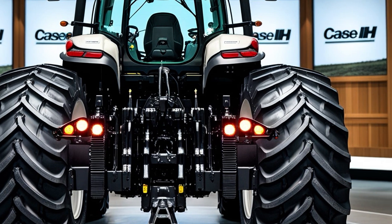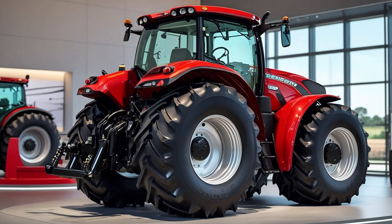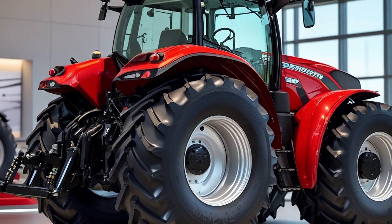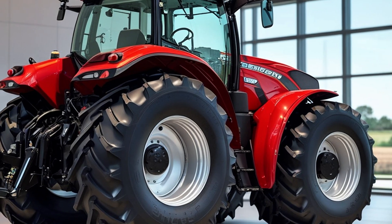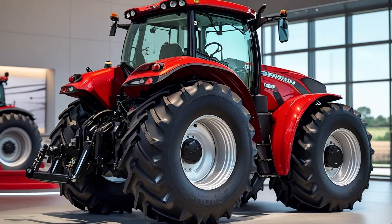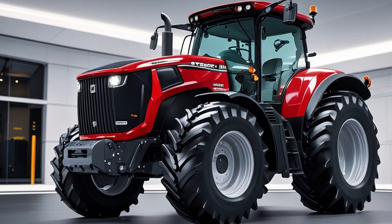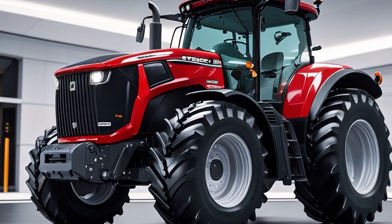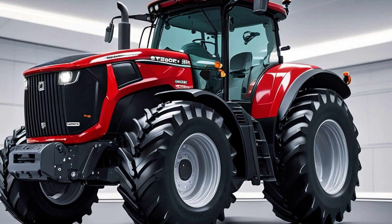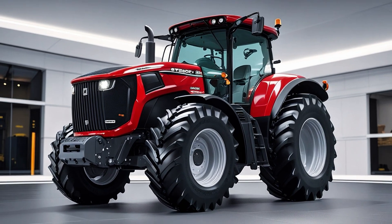Before we wrap up — if you're considering moving to a high-horsepower tractor platform or upgrading from older equipment, the Steiger Series should be high on your list. And if you're already using one, you know exactly what we're talking about, because the Steiger doesn't just perform — it earns your respect. Thanks for tuning into AS Automotive Review; we hope this deep dive gave you a new perspective on what modern farming machinery is truly capable of.